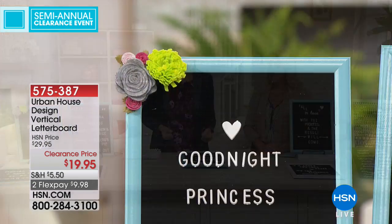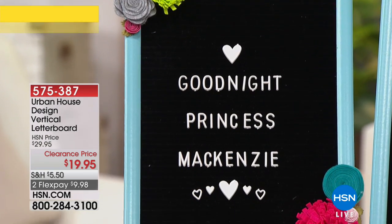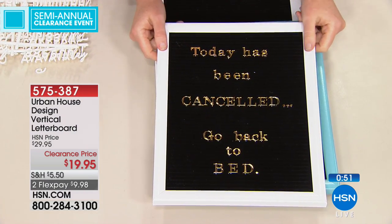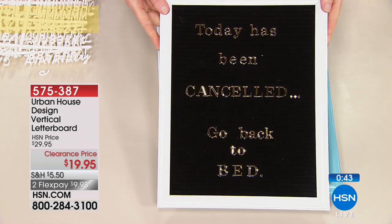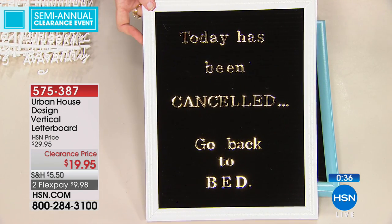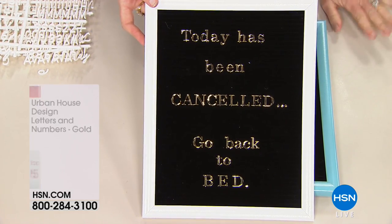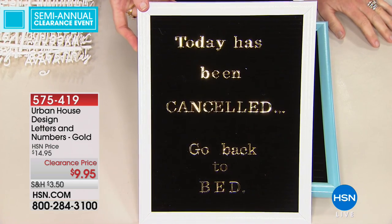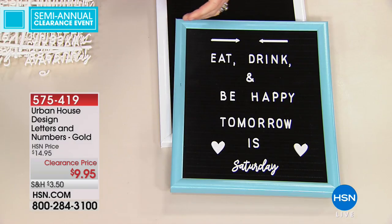A couple of things too: if you have other letter boards, you can use those letters and phrases on these letter boards — there's nothing about this that prevents you from using phrases bought with another board. We also have gold letters — those are really gorgeous and they mix and match. So in our house I've combined them. The gold letter set is now under $10. Look at the sparkle on that — if you have someone getting married, buy a dozen of these and put them on each table. At this price point, you could do all kinds of things.